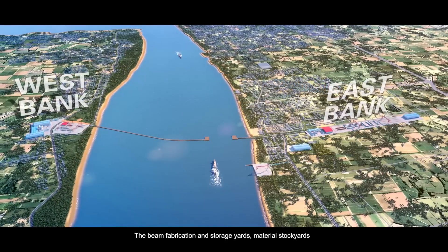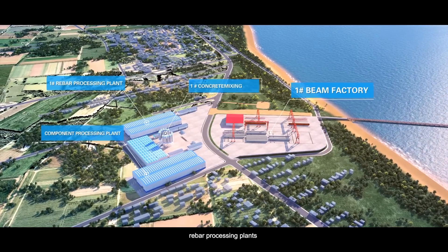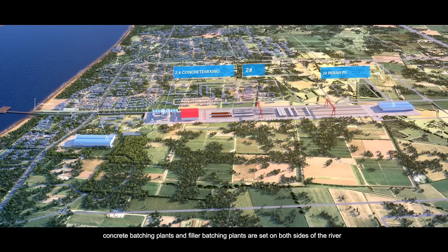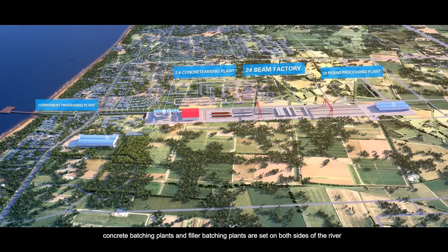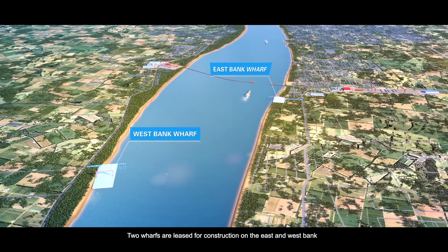The beam fabrication and storage yards, material stockyards, rebar processing plants, concrete batching plants, and filler batching plants are set on both sides of the river. Two wharfs are leased for construction on the east and west bank.